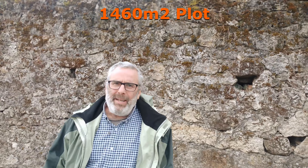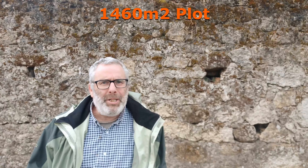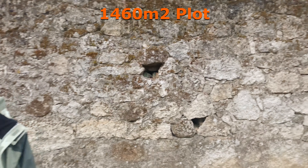This property could not be more different from our last property. This is not a massive organic farm that's ready to go. This is a small plot in the middle of a lovely, very popular town in the Castello Branco region. Take a look.